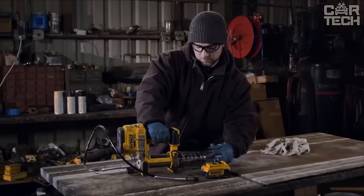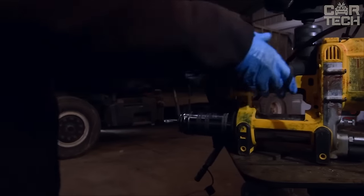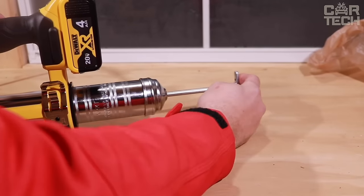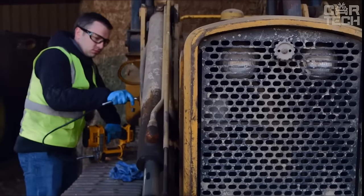Equipped with an air release valve, the Dewalt grease gun simplifies the process of refilling the pump after changing the cartridge. With this tool, you get maximum productivity. It is undoubtedly one of the most reliable aids for those who repair appliances in their garage or car repair shop.